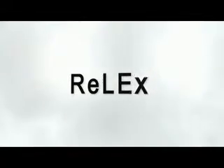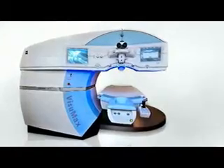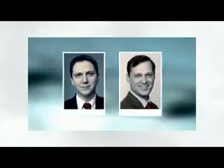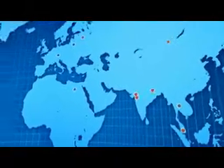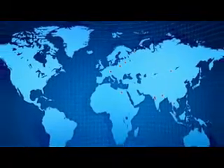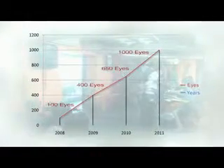Since 2006, a new procedure called RELEX has been taking shape. It uses only the femtosecond laser to complete the entire refractive procedure. It was pioneered by Walter Secunder and Marcus Bloom along with Carl Zeiss Meditec. Today, more than 50 centers worldwide have adopted this procedure. Our center started this procedure in 2008 and so far we have treated more than 2000 eyes.